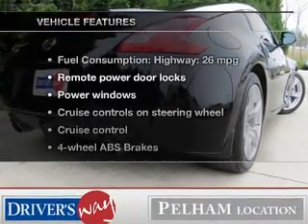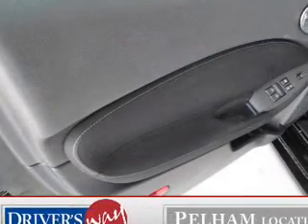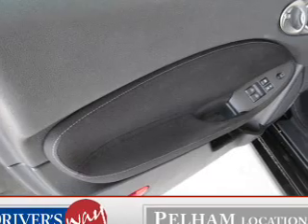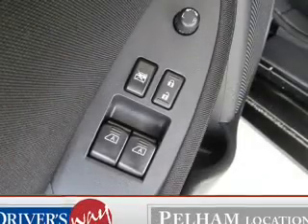And with these notable features, you won't want to miss out on the opportunity to own this amazing ride: power door locks, power windows, cruise control, power mirrors, an alarm system, power steering, and adjustable tilt steering wheel.